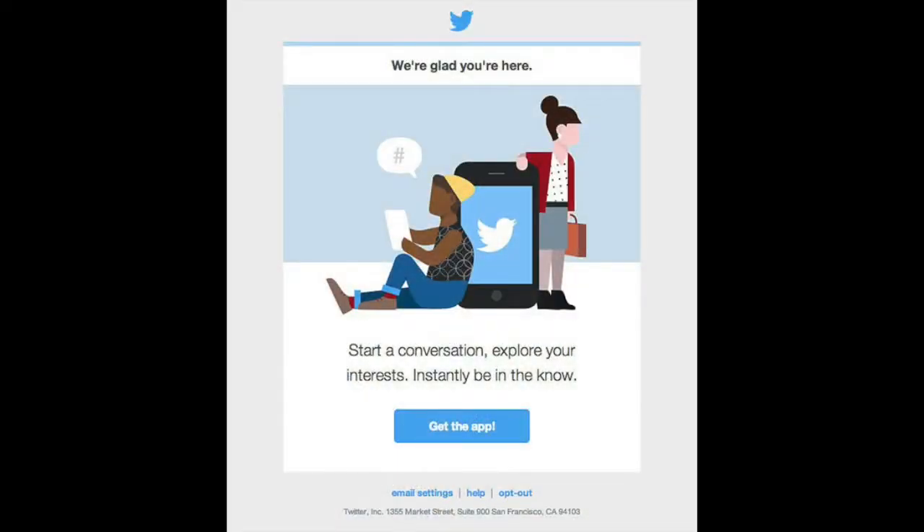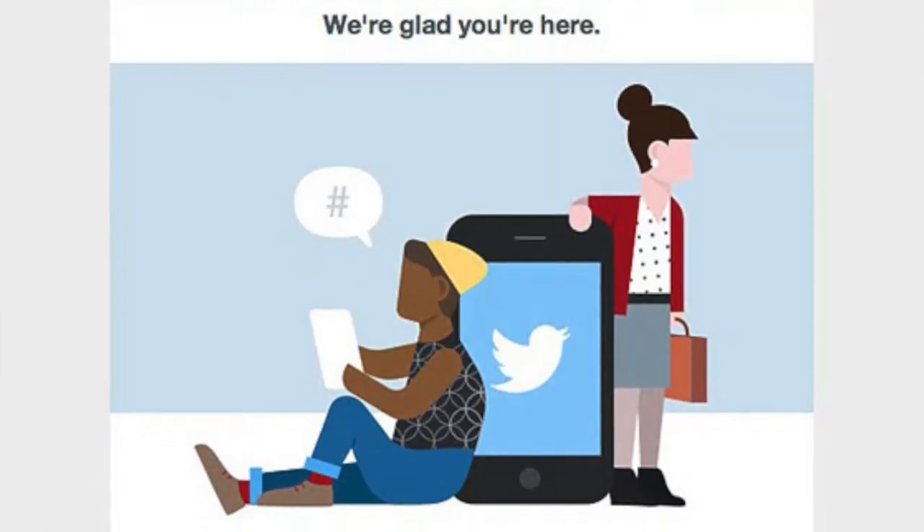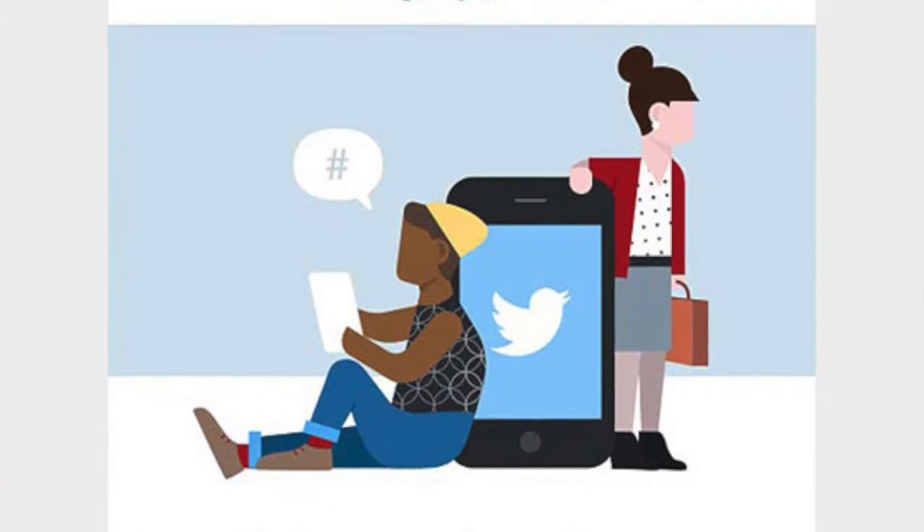Alex, do you want to start us off? This is one from Twitter. I really like it because it's very simple, very straightforward, it's very well designed, it looks great, and it gives you exactly why you signed up for Twitter in the first place. It says it right back at you.